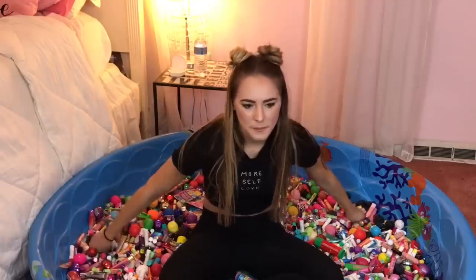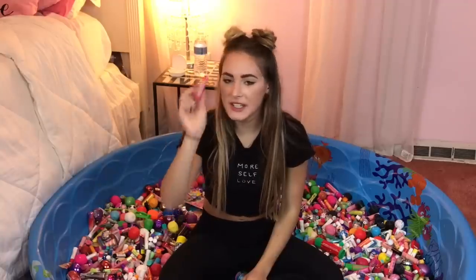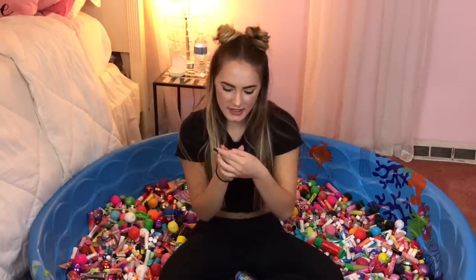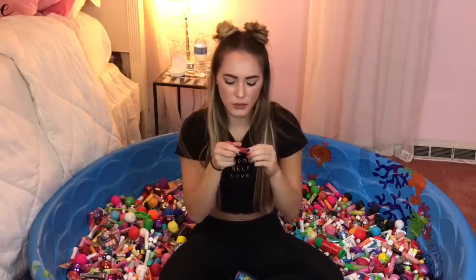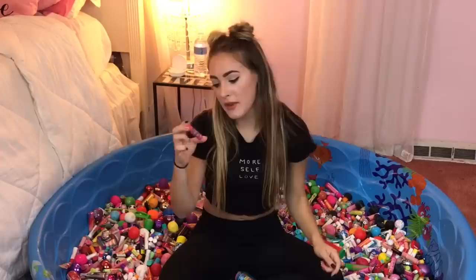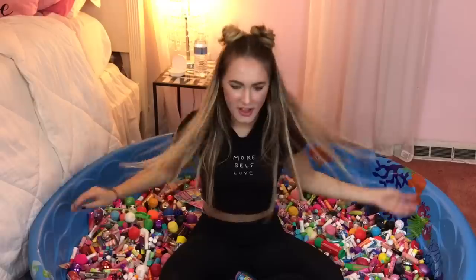We have the Sugars Holiday Cookies Lip Smacker versus the Glistening Cherry Glaze Lip Smacker. I think I'm going to go with the Sugars Holiday Cookies because this smells exactly like a sugar cookie.